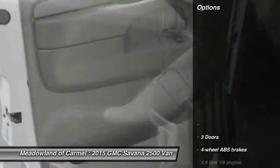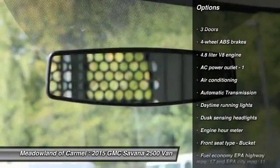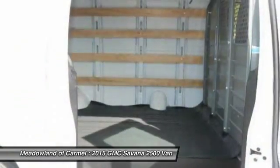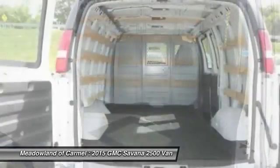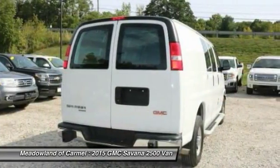Here are some of this vehicle's great options: traction control, stability control, front air conditioning, power steering, automatic transmission, passenger airbag, power door locks, trip computer, power windows, tachometer.